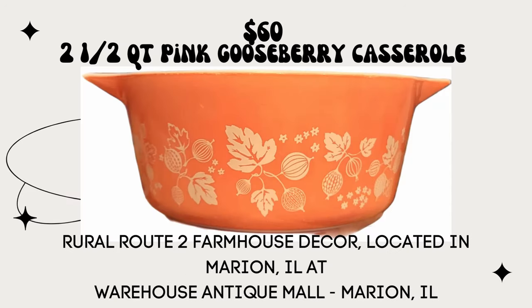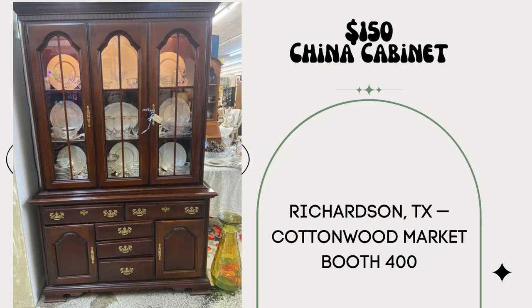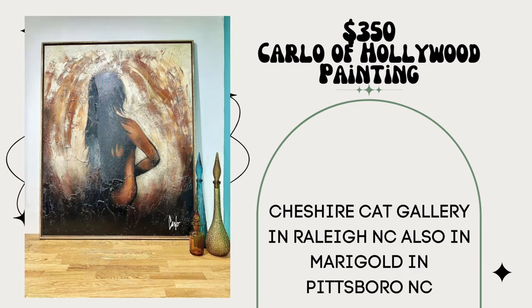I sold 123 items in January with only one over $50 — this two-and-a-half-quart pink gooseberry casserole sold for $60. My booth is Rural Route to Farmhouse Decor, located in Marion, Illinois at Warehouse Antique Mall. I finally sold this china cabinet — sold for $150, bought for $35, plus the tip I gave the teenage boys for loading it in my car. Richardson, Texas, Cottonwood Market, booth 400.